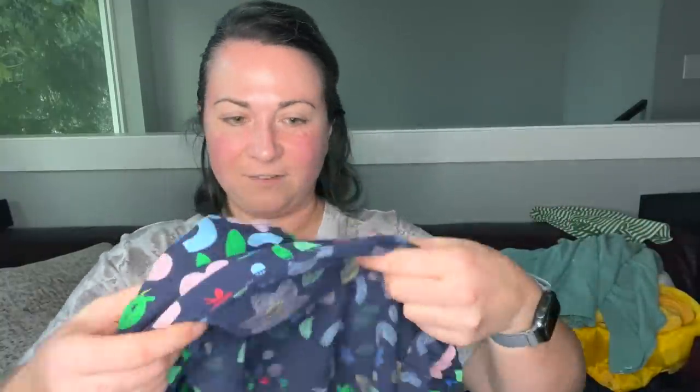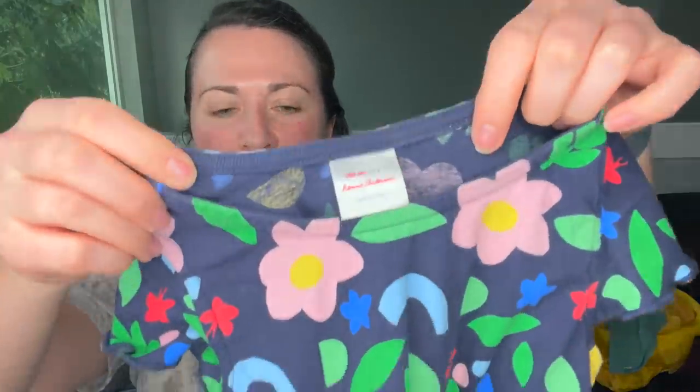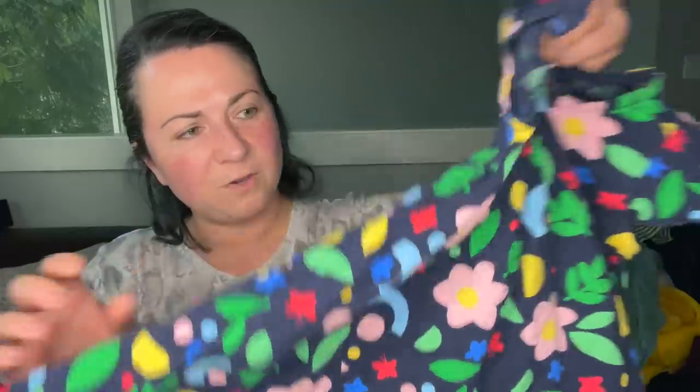This looks like Hanna Andersson — yes it is. It's a Hanna Andersson dress, size 4, super cute with pockets. Getting a wash.